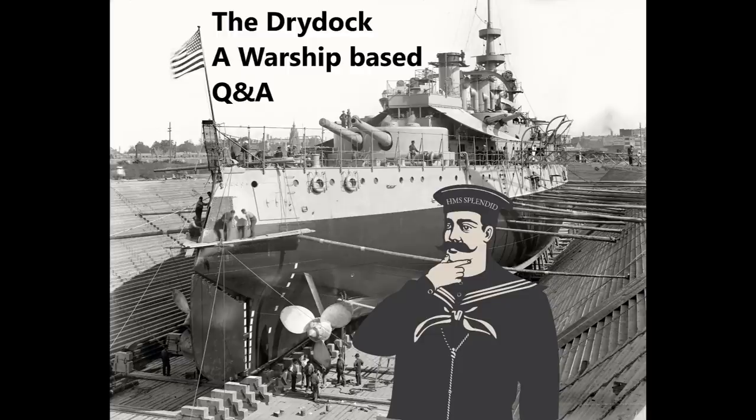Hello everybody and welcome to the DryDoc episode 172. Feels like a good number, I don't know why, it just does. Anyway, today we're going to be looking at questions taken from Guide 225 on the USS Washington and the Wednesday video on Fleet Admiral Ernest King. That seems to have been quite a popular one with everybody, so let's begin.